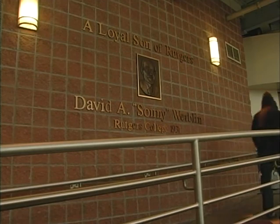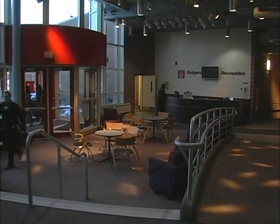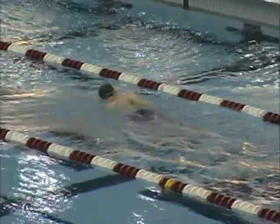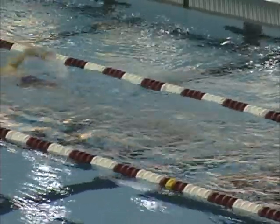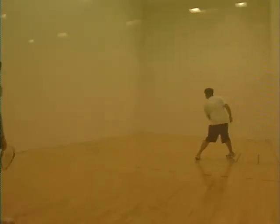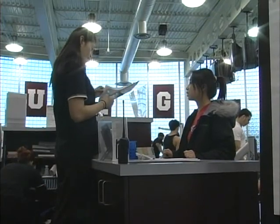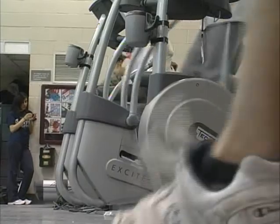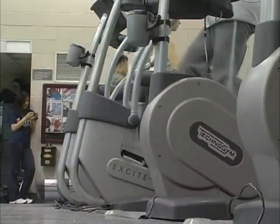Sonny Werblin Recreation Center is one of the most modern style recreational facilities here at Rutgers. The recreation center hosts a variety of services ranging from swimming pools to racquetball courts. Full-time coordinators as well as a number of certified fitness trainers staff the Recreational Center, helping members of the Rutgers community obtain their fitness goals.